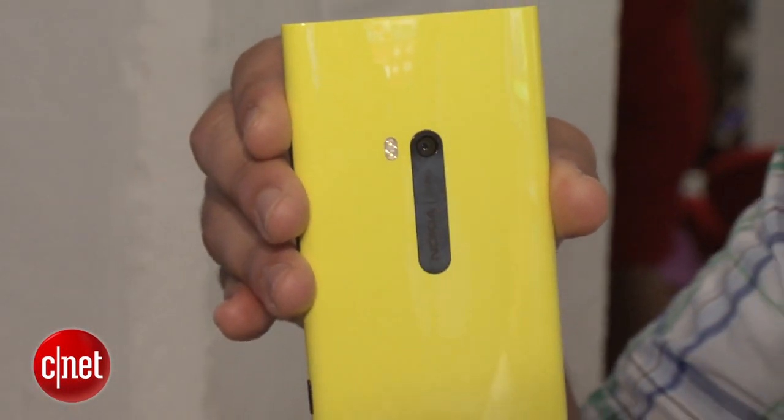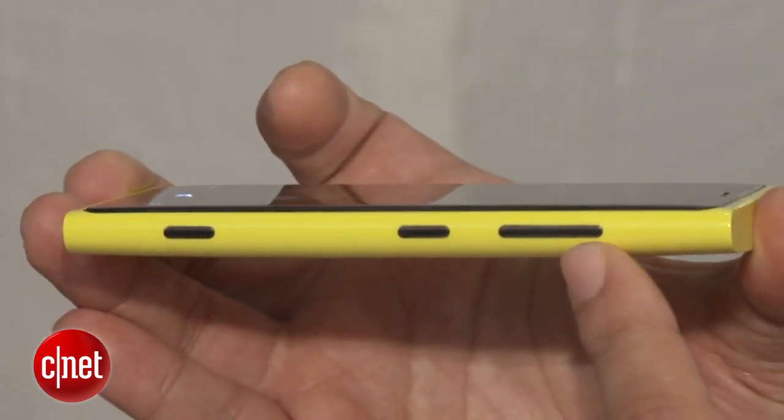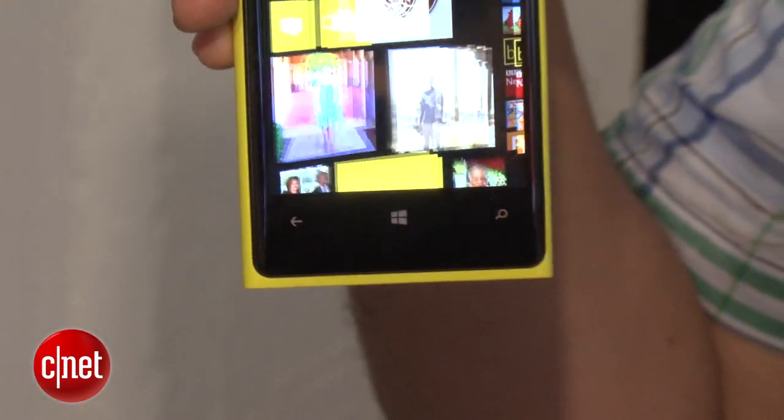Just taking a look at the device, it has a very, very sleek look. We've got a whole bunch of buttons here on the side — they're just almost flush with the phone — and we have the typical Windows buttons here for start, search, and back.